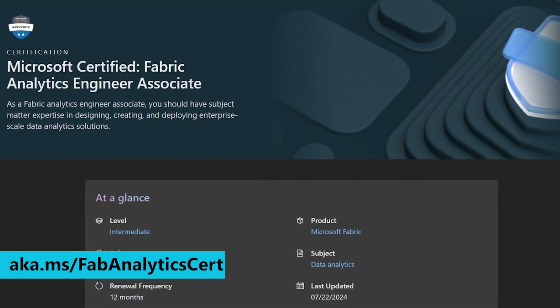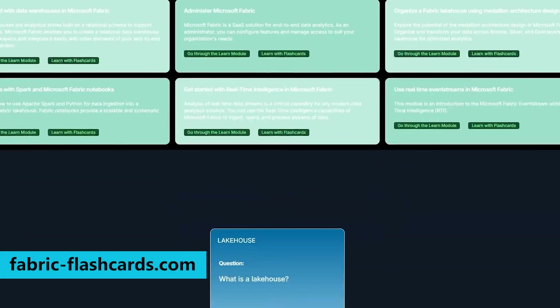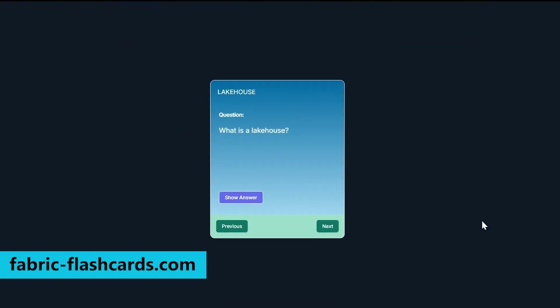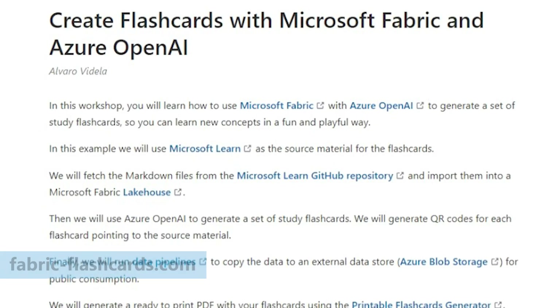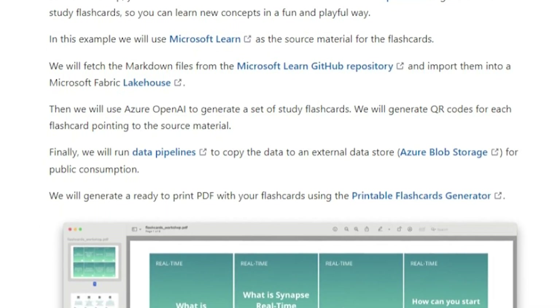Once someone's leveled up on their skills with Fabric, what official credentials can they work towards? They could definitely work towards earning the Fabric Analytics Engineer Associate Certification, which is actually our fastest-growing exam in all of Microsoft history. When you're studying for the certification exam, you should be sure to check out our virtual flashcards. And if you're curious about how those were created using Microsoft Fabric and Azure OpenAI technologies, we have a workshop where you can learn step-by-step how to create your own set.